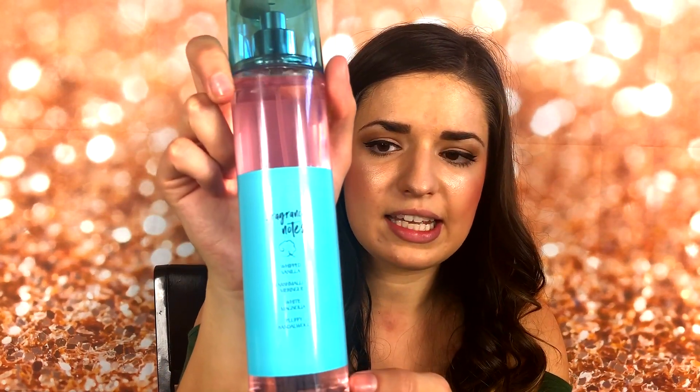Something that's kind of different from the other fragrance mists that I noticed about these is that they do have the fragrance notes on the back. And typically, the fragrance mists don't actually list the notes, so I was really impressed that they did decide to list the notes for this collection. The fragrance notes are whipped vanilla, marshmallow meringue, white magnolia, and fluffy sandalwood.